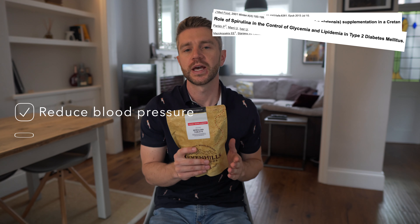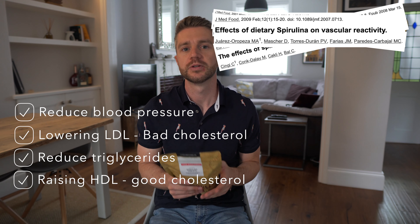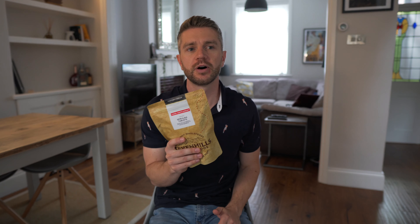Other effects that Spirulina can have on the body are that it can dramatically reduce blood pressure, LDL, and triglycerides, while raising HDL levels within the body. Spirulina can be taken in two forms — as a powder or in tablet form, which is what this comes in. I much prefer the tablet form just because it's very quick and convenient in the morning. I just take it with a load of water as part of my supplement routine.